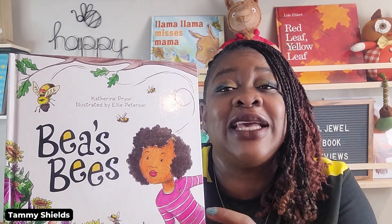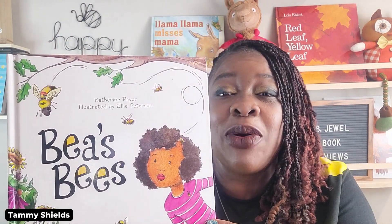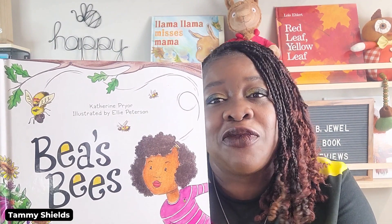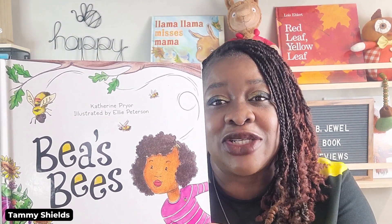Isn't it amazing? I love it. It is so cute and it goes perfectly with the book I'll be reviewing today, which is actually called Bees Bees. Bees Bees is a great book — I would place it with preschoolers, pre-K, or first to second grade, that age group.